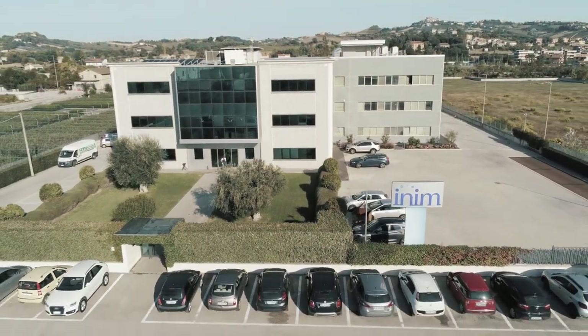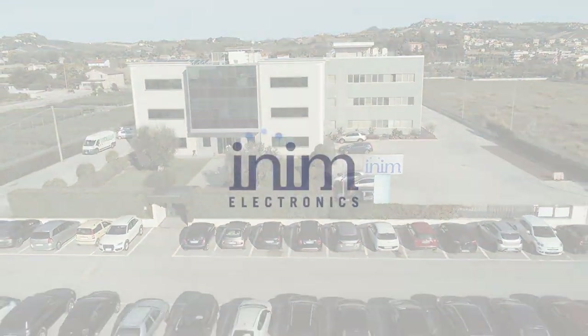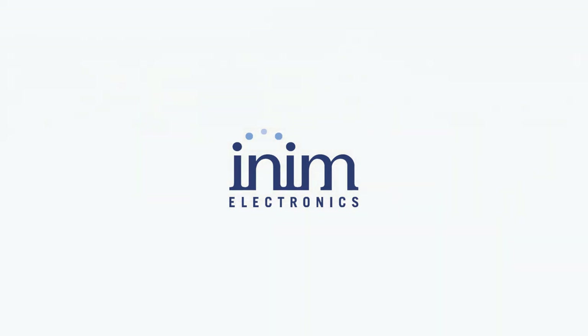All this so we can offer Italian products of excellence and give even greater security to your future.